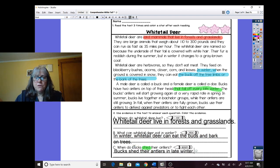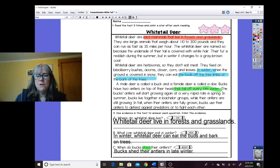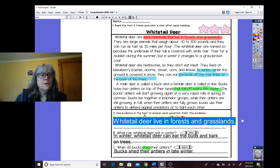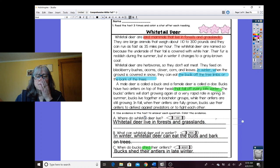All right, let's go back and make sure I didn't make any mistakes. I'm going to make this smaller. So: where do white-tailed deer live? White-tailed deer live in forests and grasslands. What can they eat in winter? In winter, white-tailed deer can eat the buds and bark on trees. And when do bucks shed their antlers? Bucks shed their antlers in late winter. Perfect.